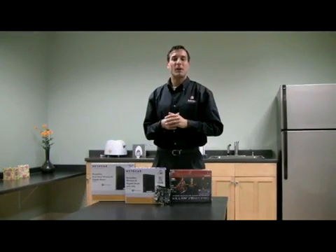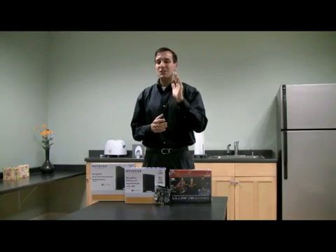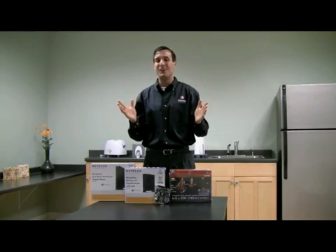So, what are you waiting for? Get your own Xeno Pro and the Netgear router at your leading e-tailers and enjoy your own gaming solution to rule your online world.